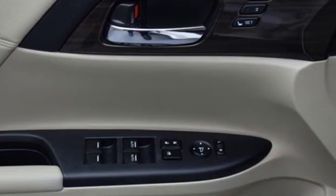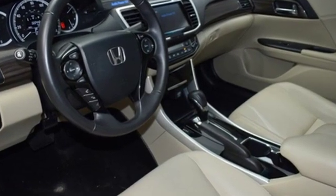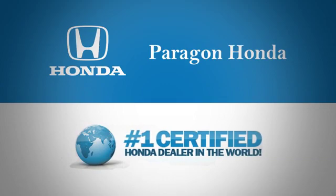Surprising luxury and sensibility for every day. Take this Accord for a test drive. Paragon Honda, the number one certified Honda dealer in the world.